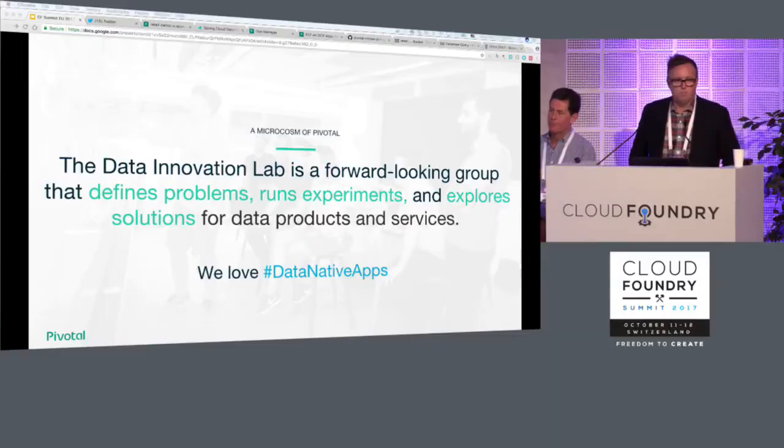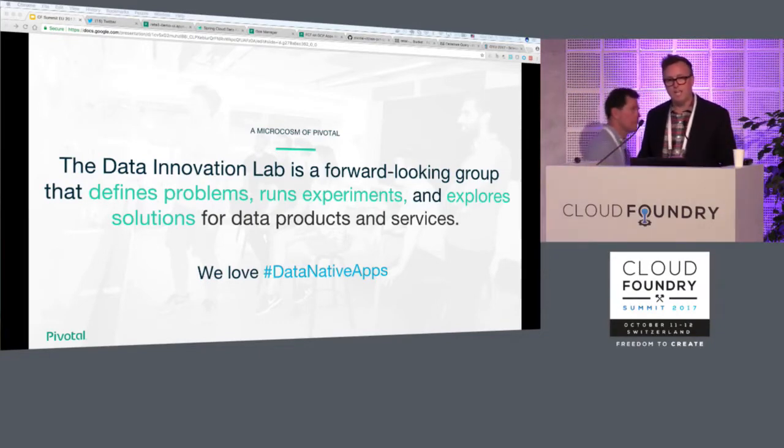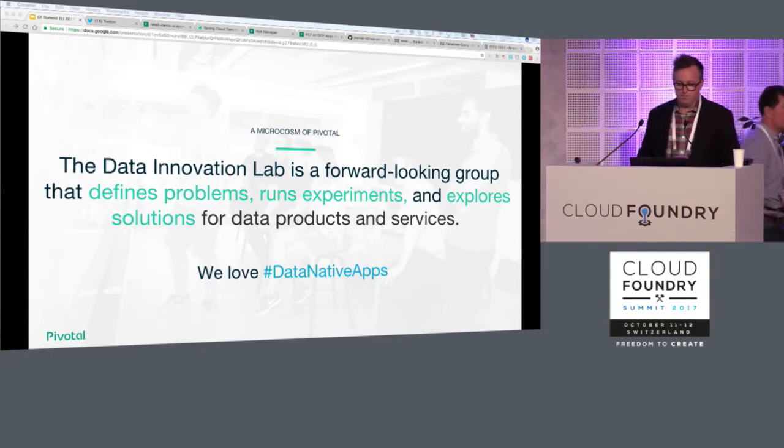I'm going to briefly introduce our work, Mike's going to dive into the technology behind it, and along the way we'll talk about retail in general, personalization, data processing, image analysis, sentiment analysis, machine learning, and more. Mike and I work in the data innovation lab at Pivotal, and we're in the business of exploring new ideas around the intersection of agile, cloud, and data. We love data-native apps, and so much of what we do today came from the work we're about to show you.